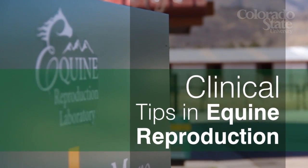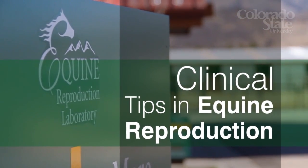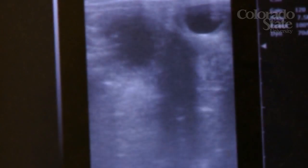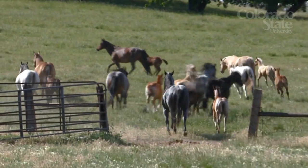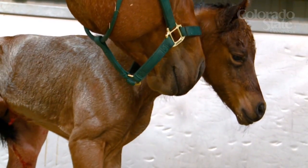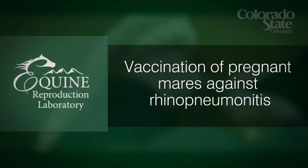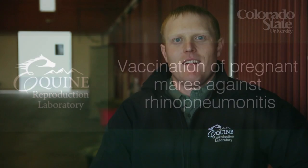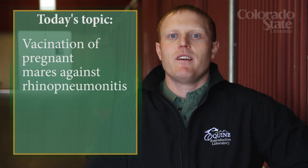Welcome to another presentation of Clinical Tips in Equine Reproduction. Our goal is to provide horse owners and breeding managers with practical information regarding stallions, mares, or newborn foals. I'm Dr. Ryan Ferris, a veterinarian at the Equine Reproduction Laboratory at Colorado State University. Today I'd like to talk to you about vaccinating your pregnant mares against rhinopneumonitis.